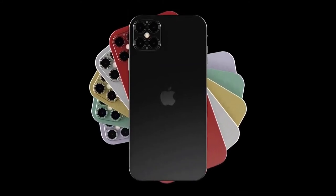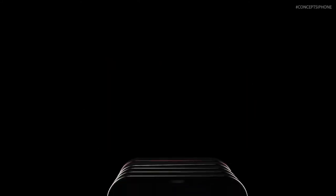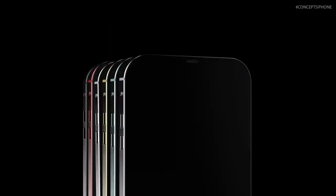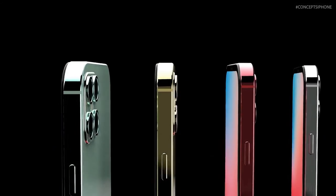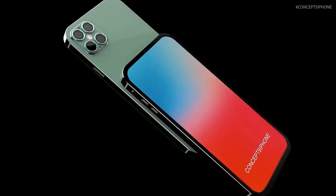The iPhone 12 is of course going to be powered by the new A14 Bionic processor, manufactured using 5nm lithography, which will bring significant improvements. There's a good chance it will be the first 5nm chipset to hit the market.